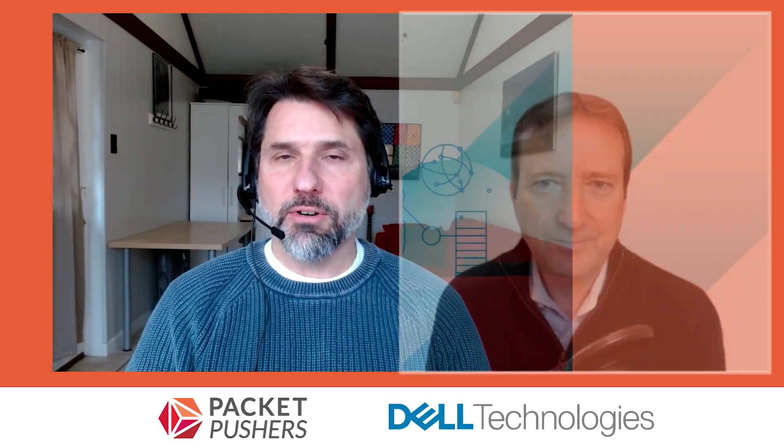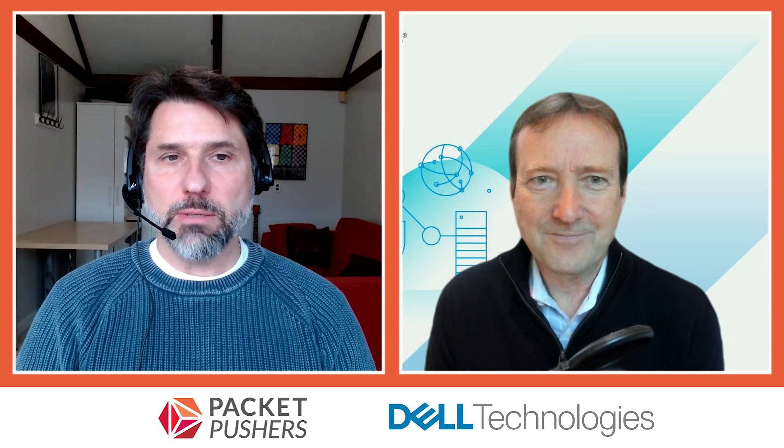Hi, I'm Drew Connery-Murray. Welcome to today's live stream from the Packet Pusher, sponsored by Dell Technologies. In this segment, I'm joined by Paul Turner. He is Vice President of Project Management at VMware's vSphere. We're going to talk about VMware's Project Monterey and Data Processing Units, or DPUs.